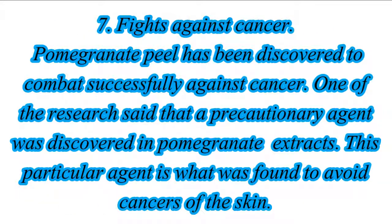7. Fights Against Cancer. Pomegranate peel has been discovered to combat successfully against cancer. One of the research said that a precautionary agent was discovered in pomegranate extracts. This particular agent is what was found to avoid cancers of the skin.